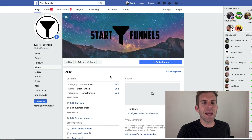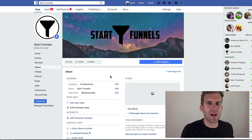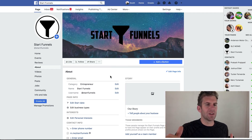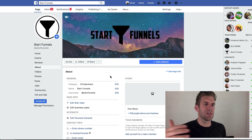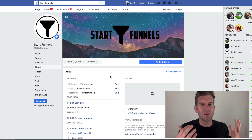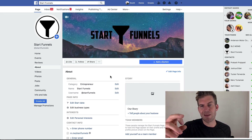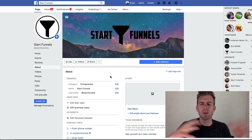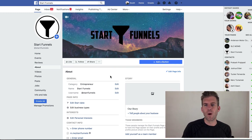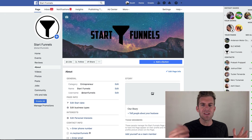I can definitely see why Josh wants us to have a Facebook page. There are a few SEO benefits, and also it improves communication — when someone visits the page they can send a message directly. I'm sure he has other ideas I'm not aware of yet, but I can foresee why he's having us do this.